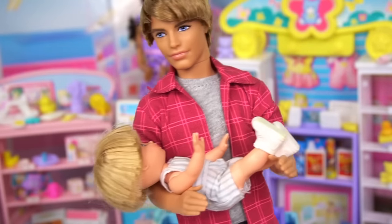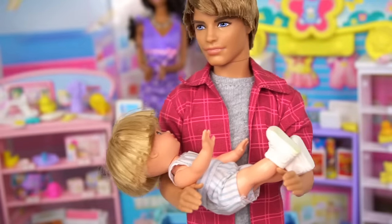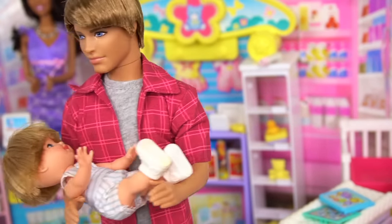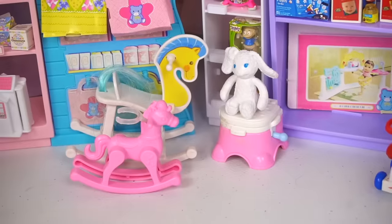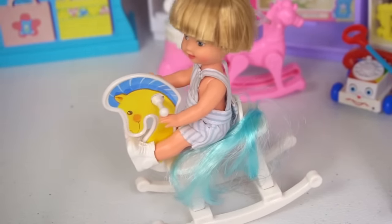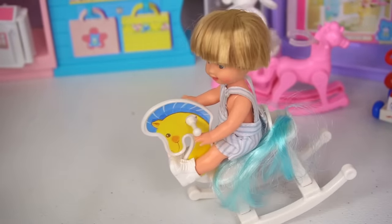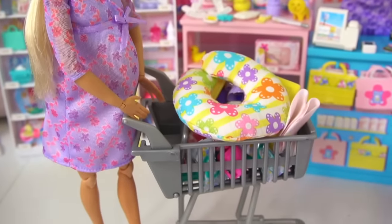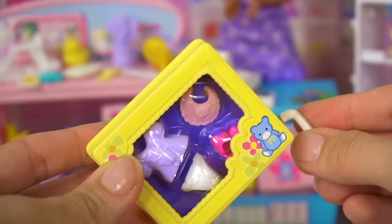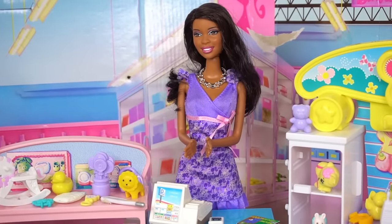Alright buddy, I think you're done running around the store. Honey, do we have everything we need? How about a high chair? We can come back for the high chair — we won't need it for a few months. Let's go check out. A rocking horse! Put that on your Christmas wish list, buddy! I think we have everything we need for now. Our total is $154.99.